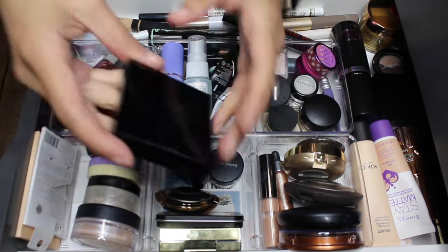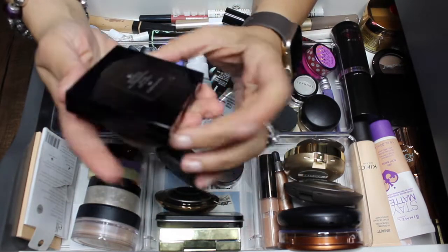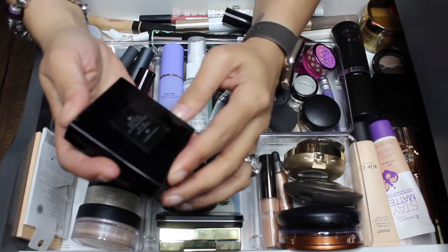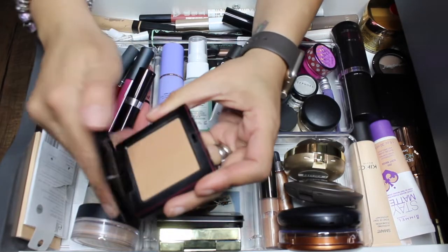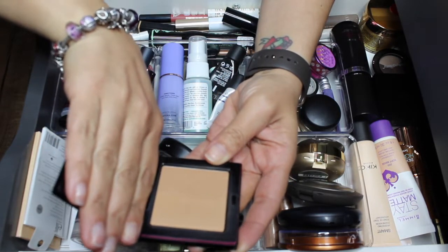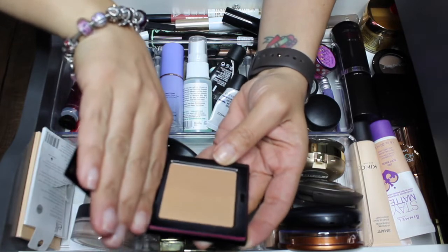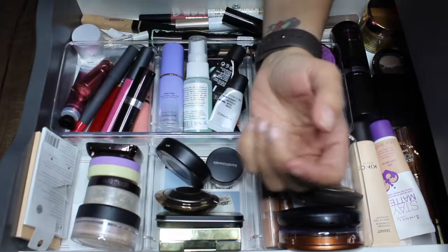The first thing coming out is this Victoria's Secret setting powder — it's called a finishing powder. I'm gonna move this to my bronzer drawer because this is more of a bronzer. It's too dark for me. I used it as a bronzer and I did like it as a bronzer, so it's just gonna come out of this drawer for this week.